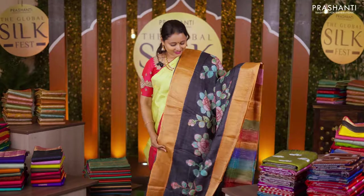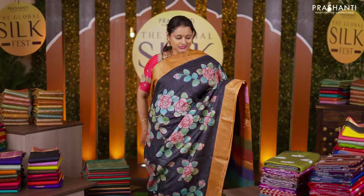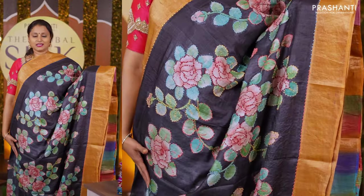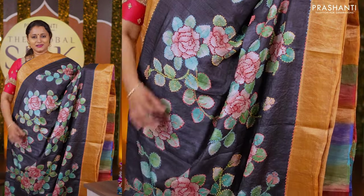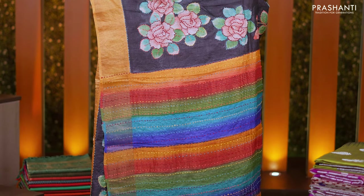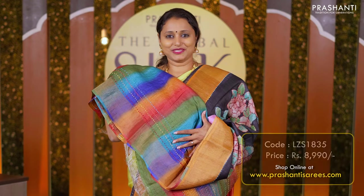Black — another stunning saree in pure Tassar with contrast antique borders along with hand-painted floral kalamkari pattern with knot and kanta work embroidery in the body. A multi-colour printed pallu with kanta and knotwork and a matching blouse priced at Rs 8,990.